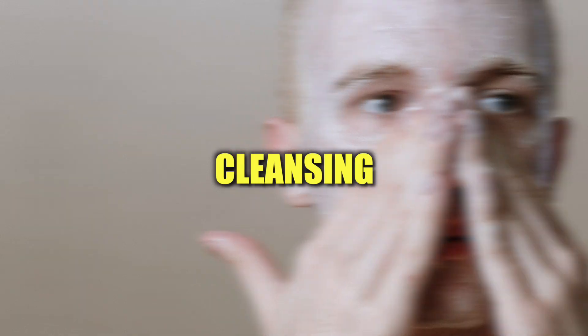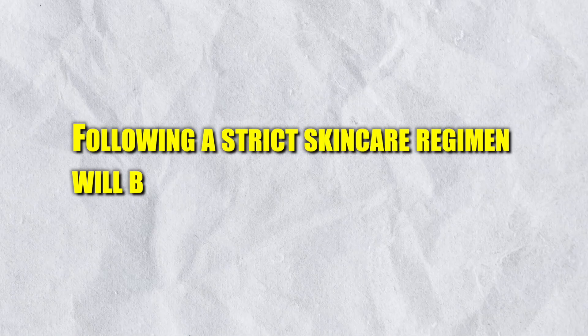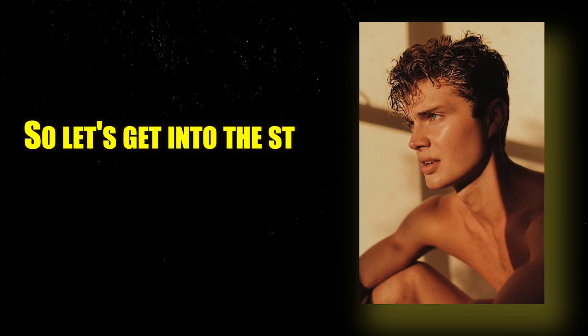In order to get glass skin, you need a routine that includes cleansing, exfoliating, moisturizing, and protecting your skin. Following a strict skincare regimen will be worth it and will make you feel confident in your skin. So let's get into the steps to getting glass skin.